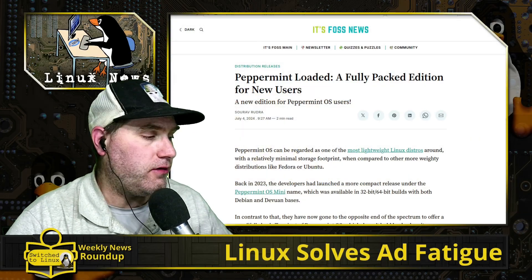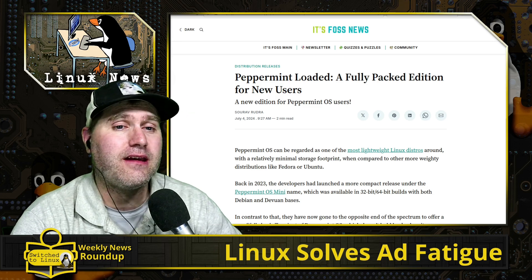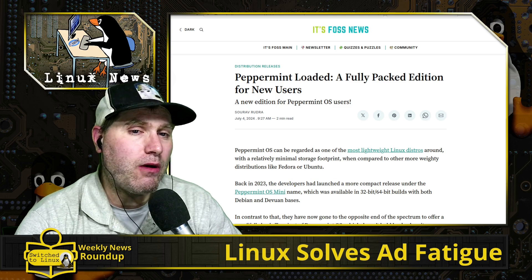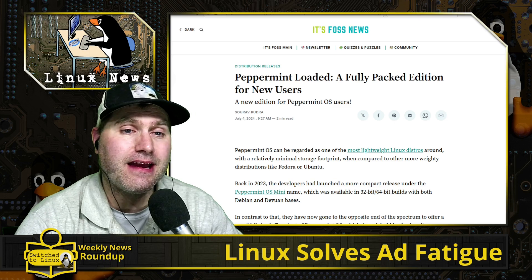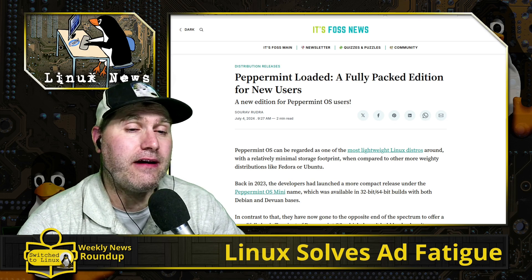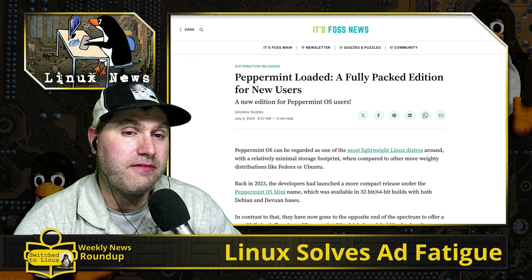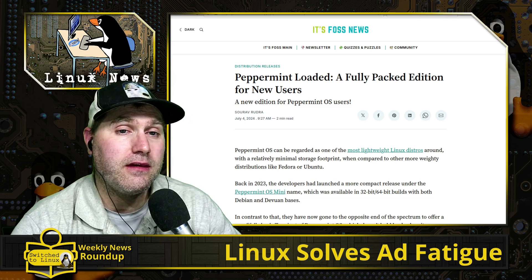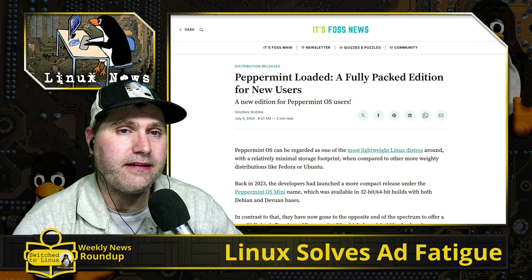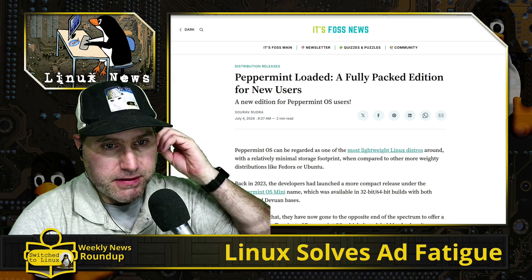Welcome back to the weekly news roundup. These are recorded live Fridays at 8 PM Eastern Standard Time, except next week we will not be live. We may or may not have a pre-recorded show — I won't know until sometime next week. If we do, I'll premiere the non-Linux news portion at 8 o'clock and the Linux one on Sunday at 11 o'clock.